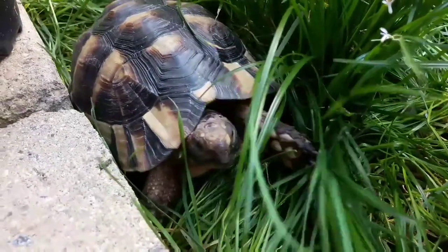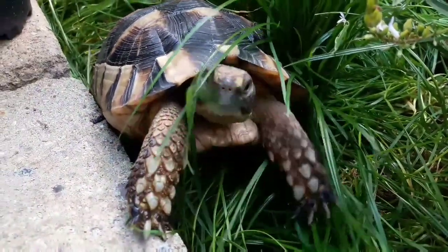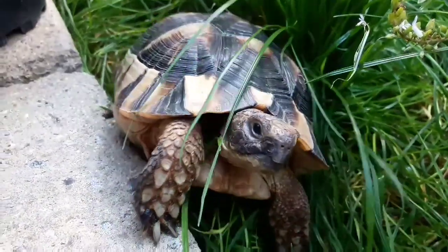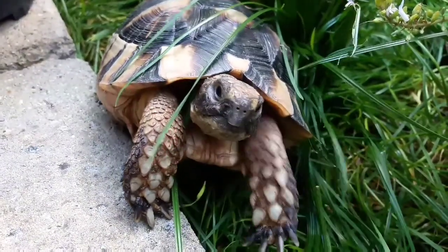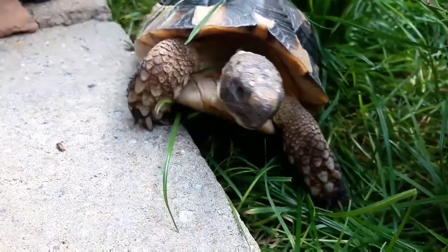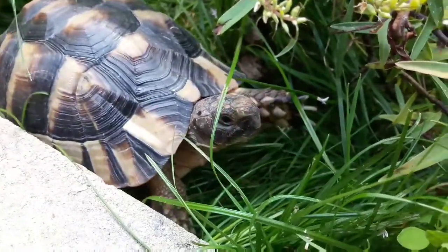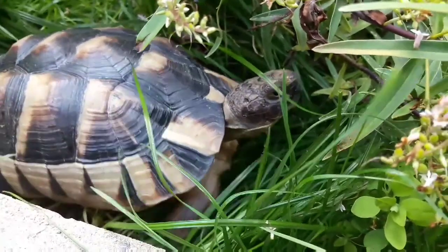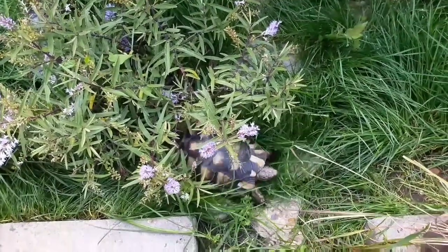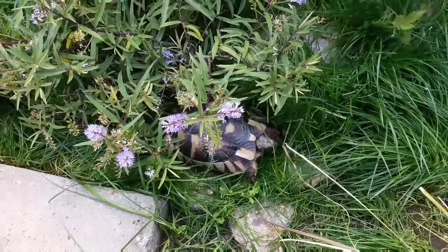The marginated tortoise can be found throughout Greece, as well as populations in Italy, the Balkans, and on the island of Sardinia. They tend to inhabit the more mountainous regions of these countries and can be found at elevations of over 5,000 feet. This species tends to be a lot darker in colouration compared to other European species. The black you see on the shell of this younger one will expand further as it gets older, helping it absorb sunlight on the mountains to warm up quicker and be more active.